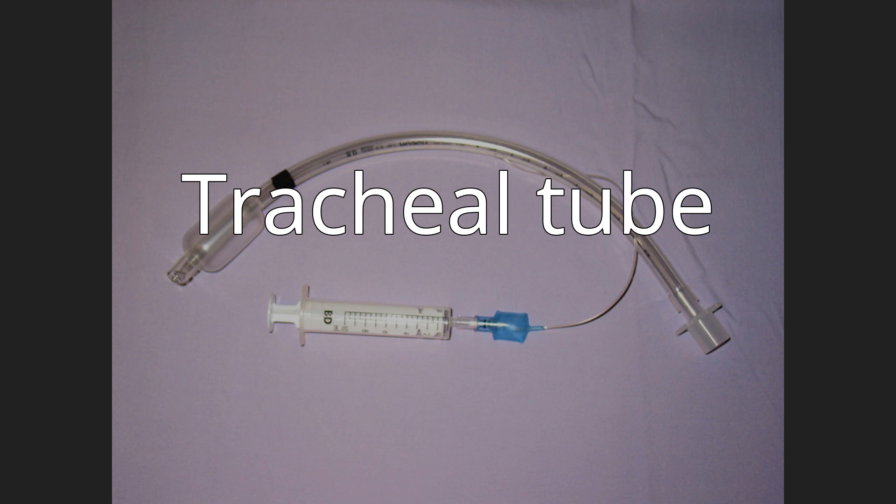A tracheal button is a rigid plastic cannula about one inch in length that can be placed into the tracheostomy after removal of a tracheostomy tube to maintain patency of the lumen.